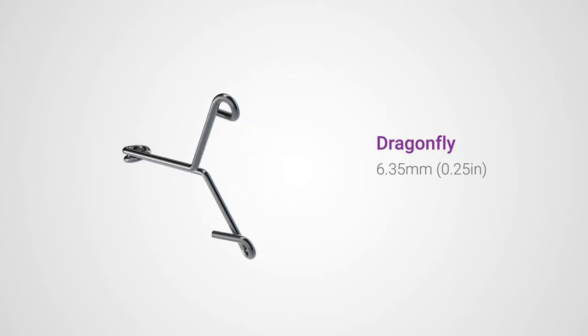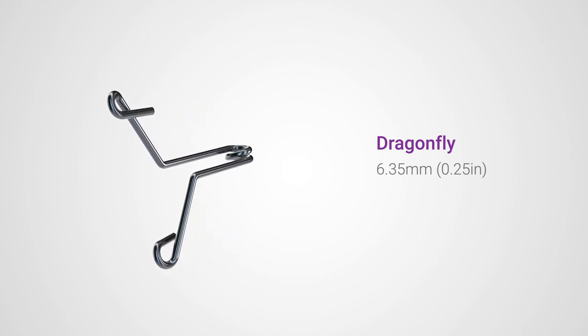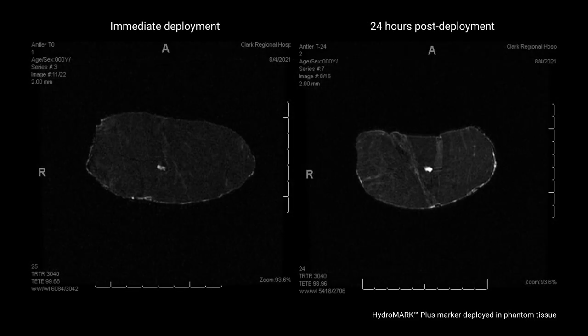The HydroMark Plus marker is available today in the single 6.35 millimeter Dragonfly shape made of radio-opaque titanium, which is permanently visible under mammography and MRI.